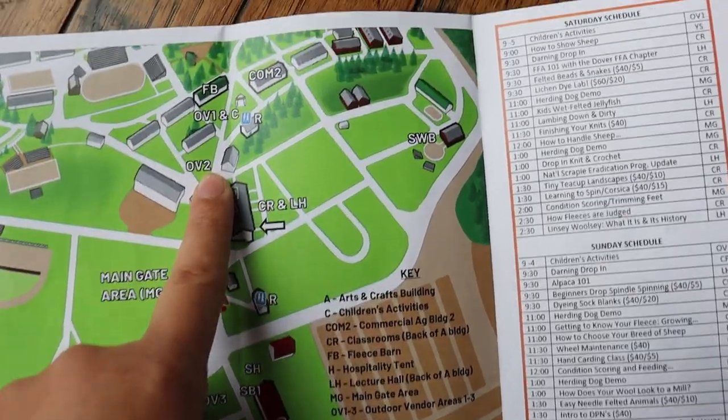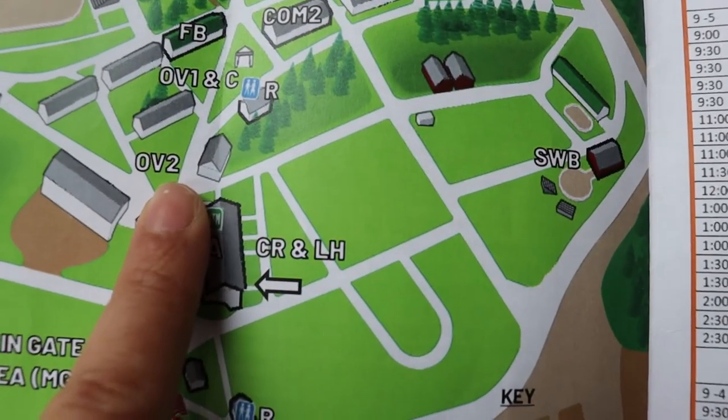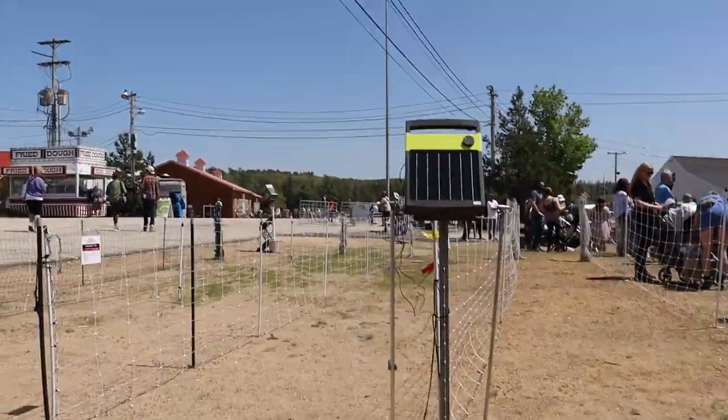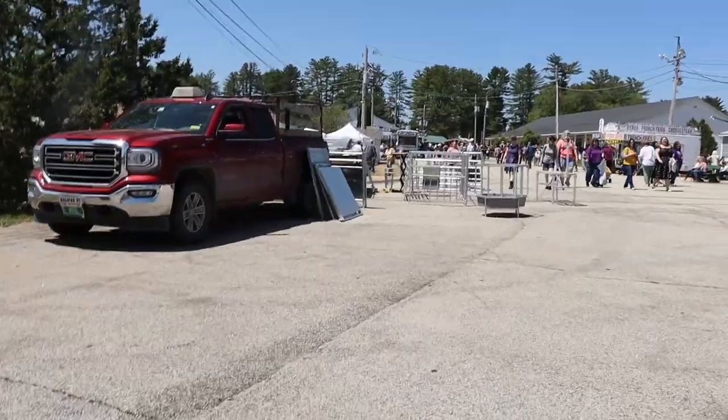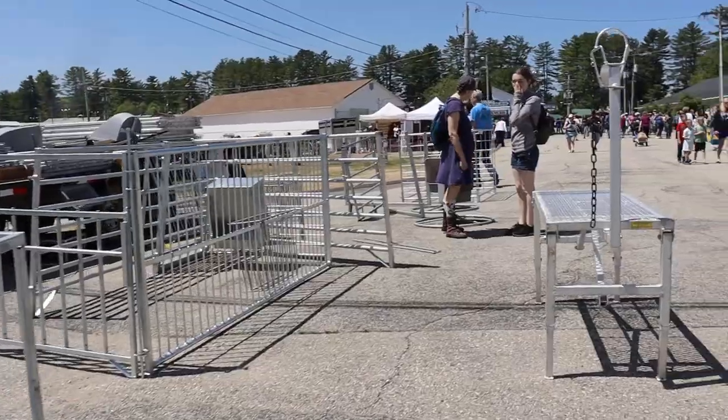Moving on, directly across from the t-shirt and used equipment booths is the main gate area. Here we have some sweet displays of sheep handling equipment, fencing, and ooh-la-la. Grab yourself a catalog and start your dream farm.